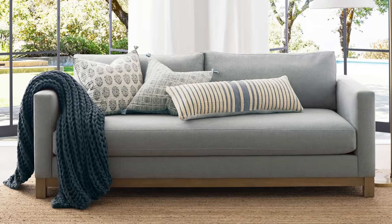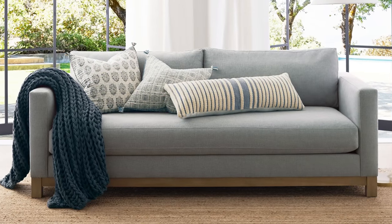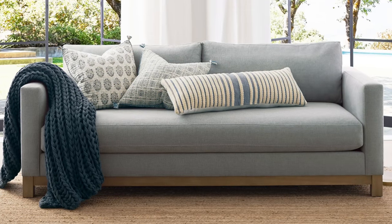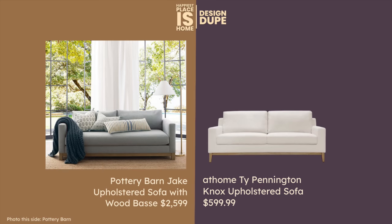The Pottery Barn sofa is the Jake model and there really isn't anything like it if you want this particular chambré color, but I found dupes for it in the style. The first one is from At Home and it's made by Ty Pennington — his Nox sofa is only $599.99. This looks so identical; it's just that you wouldn't have that robin's egg blue slash light denim color. I have another dupe as well in the same colorway, but I also have a blue one.